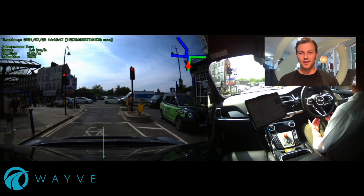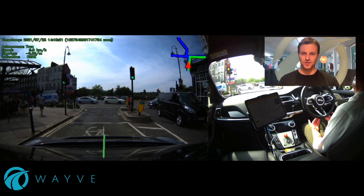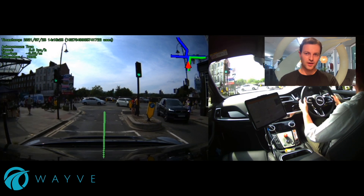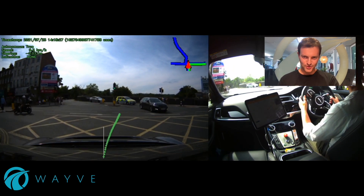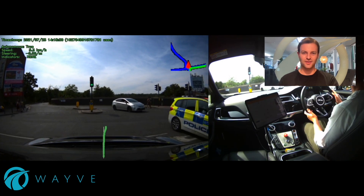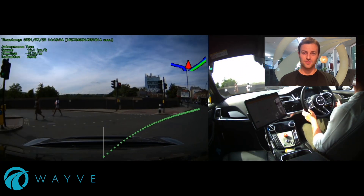Here we're going to see our car do an unprotected right turn. This is regarded as one of the hardest manoeuvres in autonomous driving because we have to cross a line of oncoming traffic. You'll see our car pull out into quite an unstructured, chaotic scenario with things going on everywhere. We pause and let these vehicles pass before making this unprotected right turn.